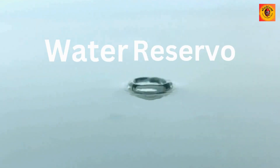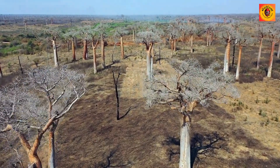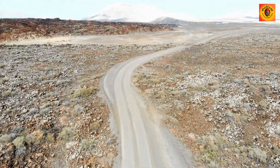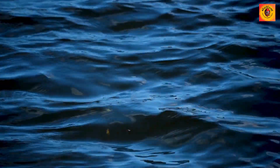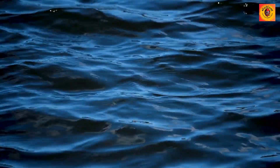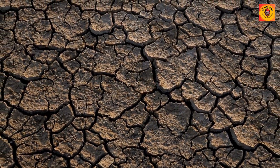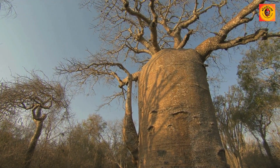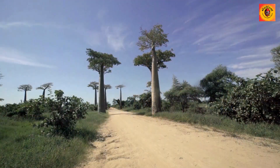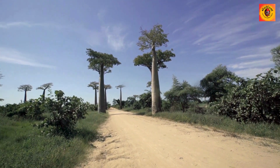Water reservoir: The baobab tree boasts a remarkable adaptation to arid environments by utilizing its trunk as a water reservoir. This unique feature allows the tree to store substantial quantities of water, providing a crucial resource that can be tapped into during periods of drought. This water storage capacity is vital for the survival of the tree and contributes to its resilience in challenging climates.